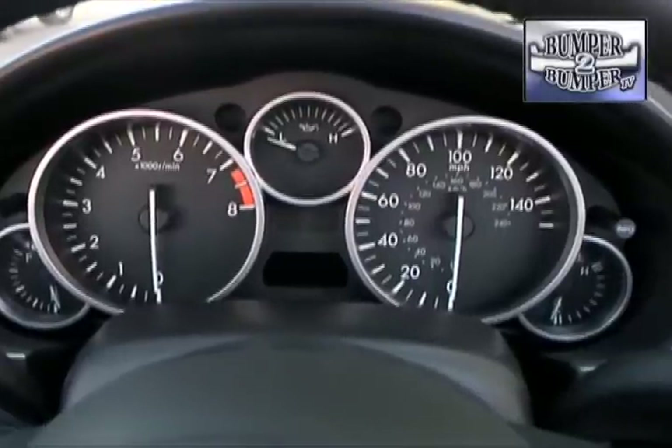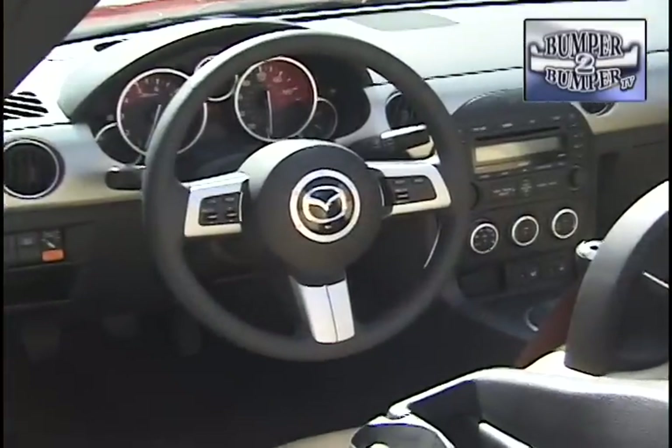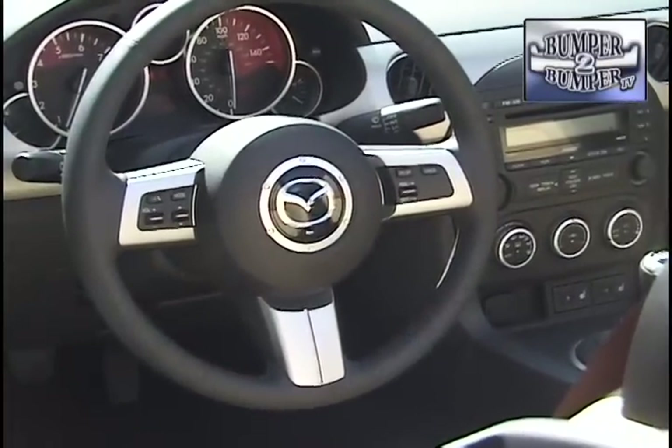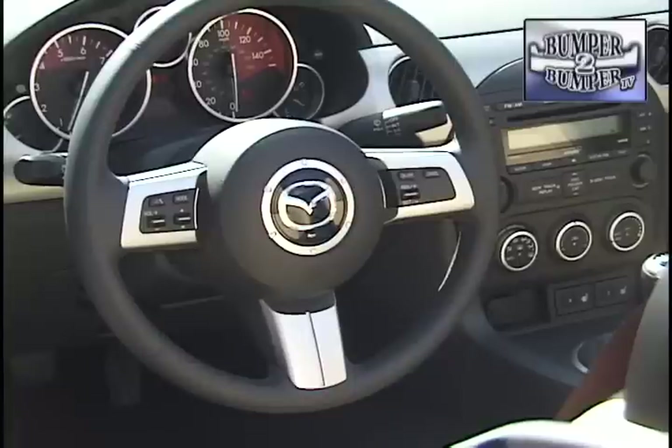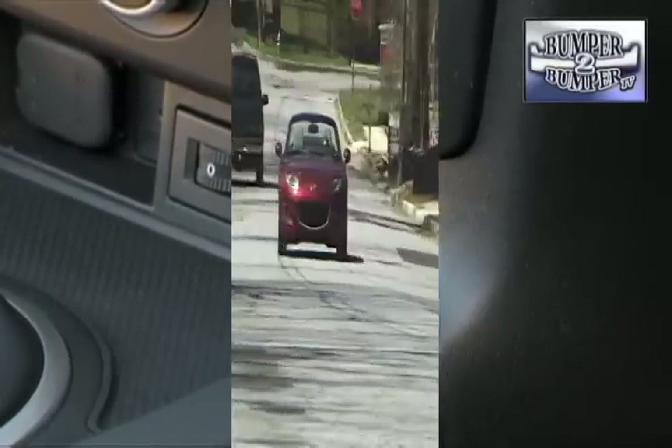Even with its stick-to-the-basics engineering approach, the MX-5 isn't a complete throwback. The current model does have traction control, an audio system which accommodates auxiliary inputs, Bluetooth phone capabilities, and even heated seats if you want them.